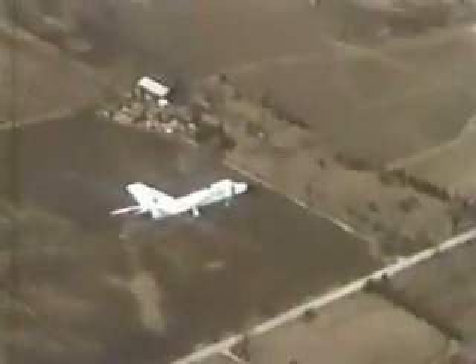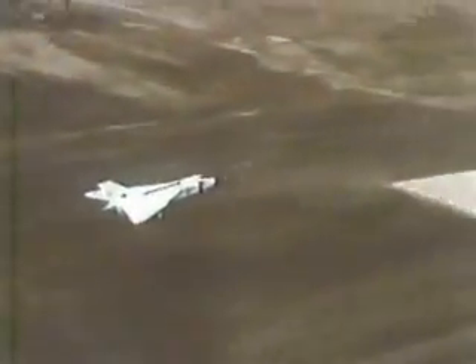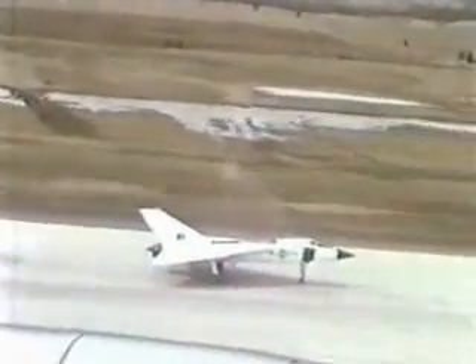Number one for runway 32. Clameter East, touchdown. Check. Wonderful. I am fine.